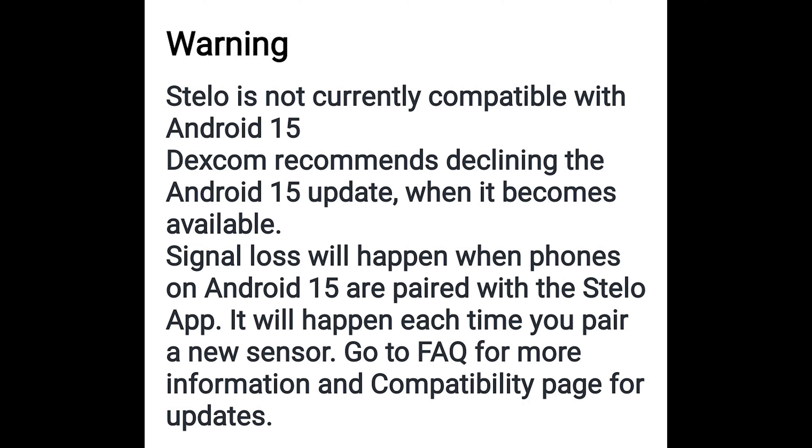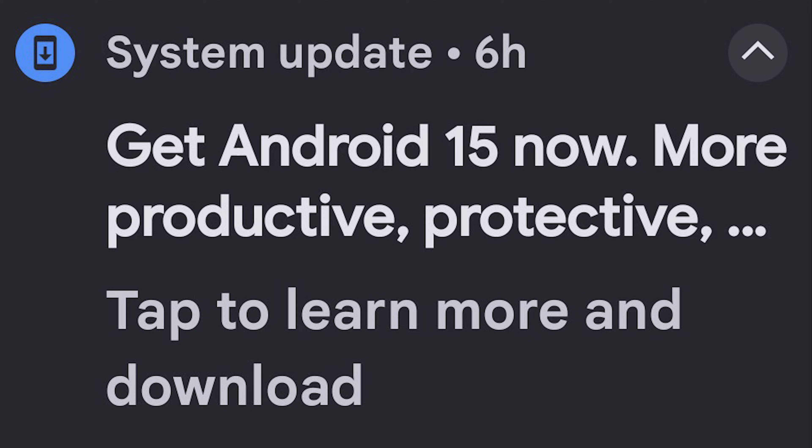One step back is I've been getting notifications for the past few weeks that the Stello software does not support Android 15, the new version of Android phone software. Do not upgrade to it or you may not be able to get your Stello software to work anymore. At first I thought they'd have that sorted in a few days, but then it went another week and another week, so I'm not sure when they'll get that fixed, and my phone keeps telling me Android 15 is all ready — upgrade and get all the new features — but I've got to wait.